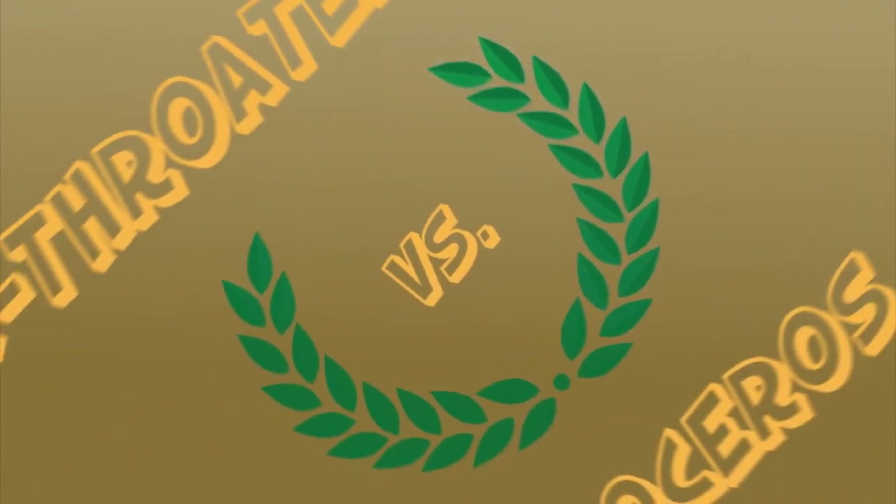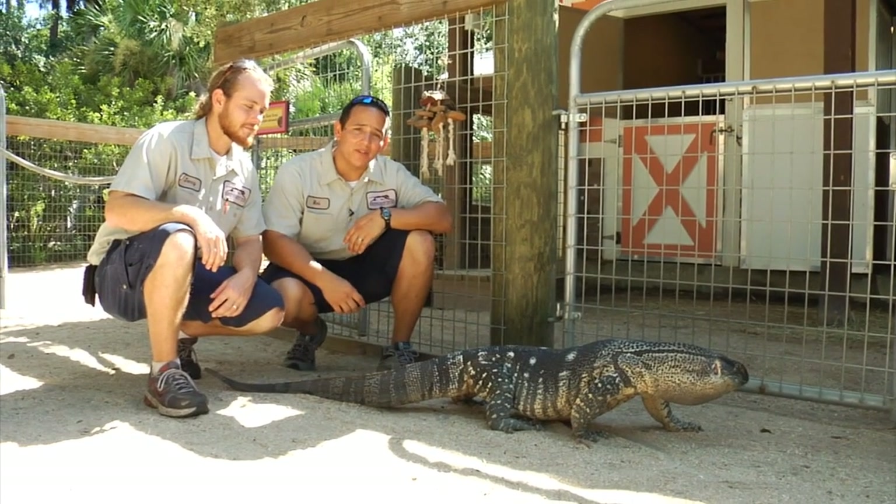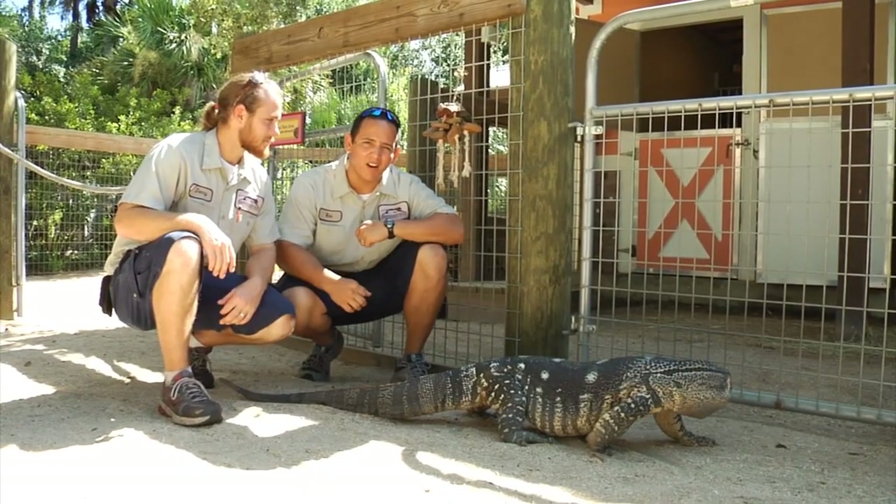Black-throated monitor versus the rhinoceros. This is Ollie — he's a black-throated monitor lizard from southern Africa, and we're going to pit his metabolism up against a big rhino.